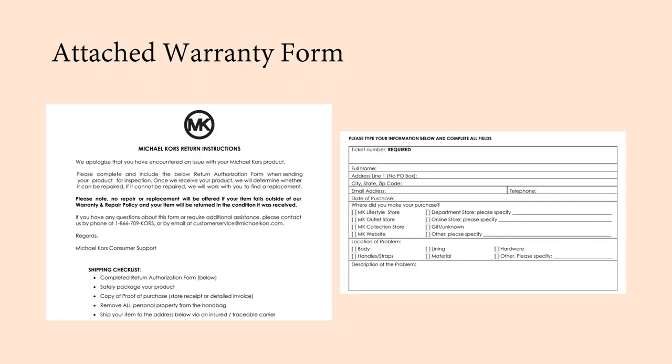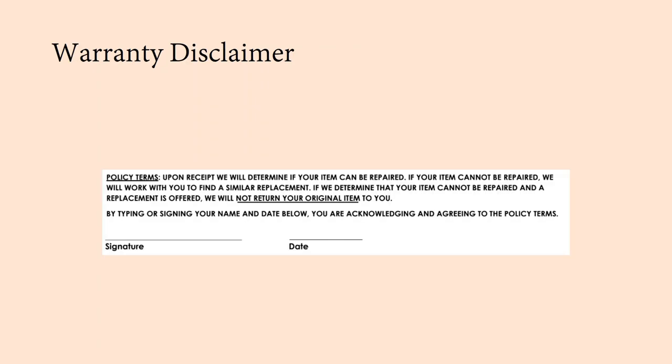This is the warranty form they sent me. The ticket number is just the number from their customer service system at the top of your email — the rest is pretty self-explanatory. There is one important part of this form you need to pay attention to. This statement says that if they receive your bag and the item can't be repaired, they're going to send you a replacement bag in a similar style. But if they determine your bag can't be repaired, they are not going to return your original bag to you if you don't like any of the replacements they're offering. You are obligated to take one of the replacements.